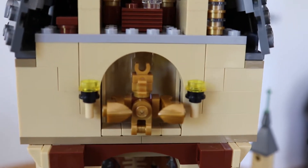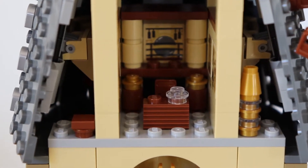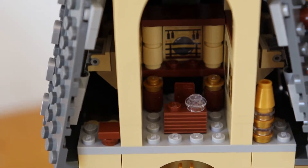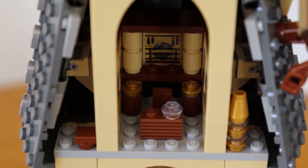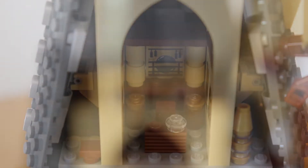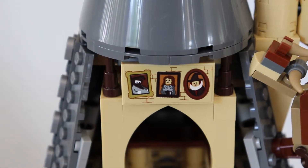This is the eagle staircase that turns, where you can find your way up to Dumbledore's office. This is quite a grand place to have the office, and I really like this because it's a very accurate representation from the books and the films.